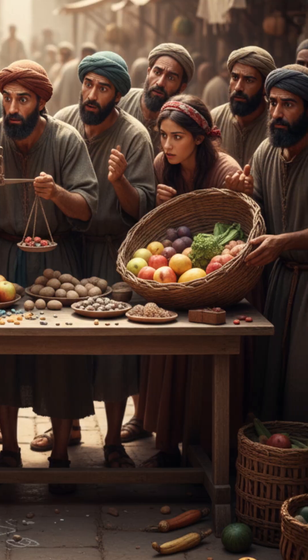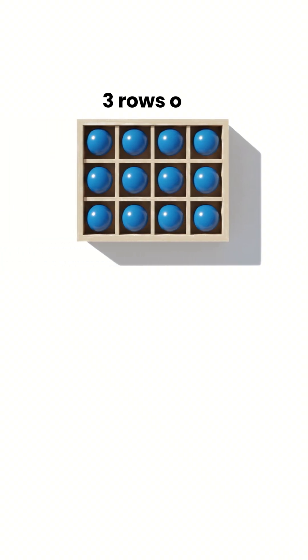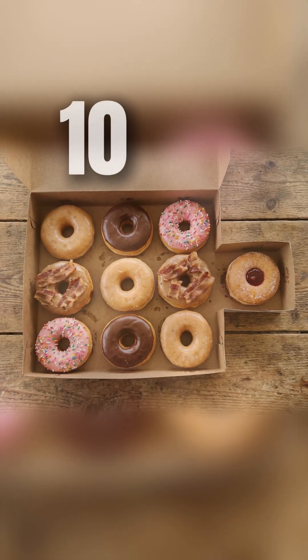But here's what most people don't know: 12 also fits perfectly in a box — 3 rows of 4, or 2 rows of 6. Easy to stack, carry, and count. Try it with 10 and you'll always end up with a weird, uneven mess.